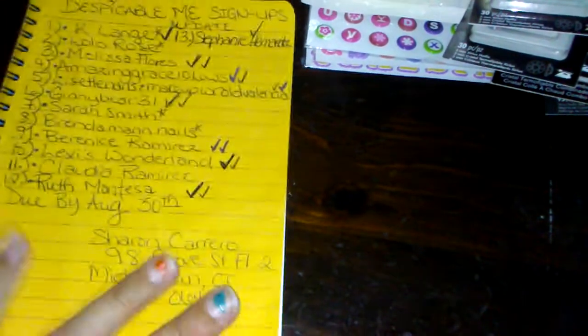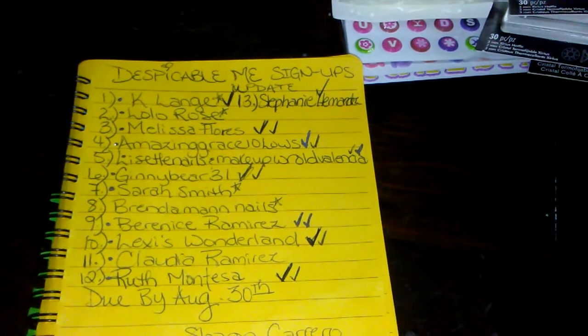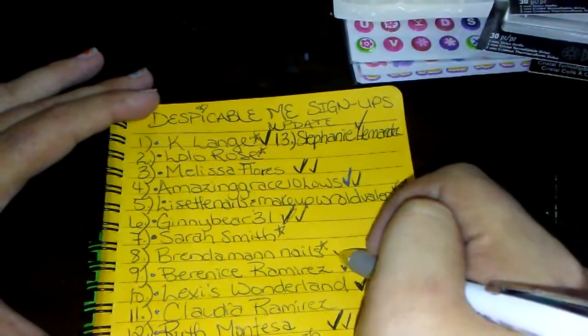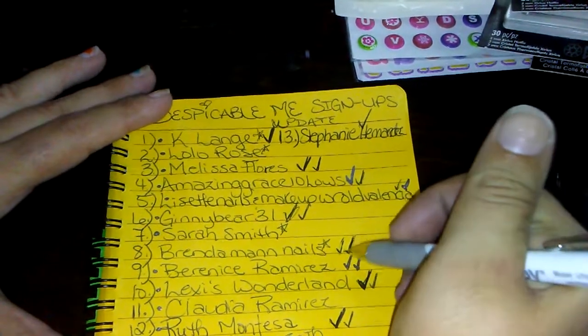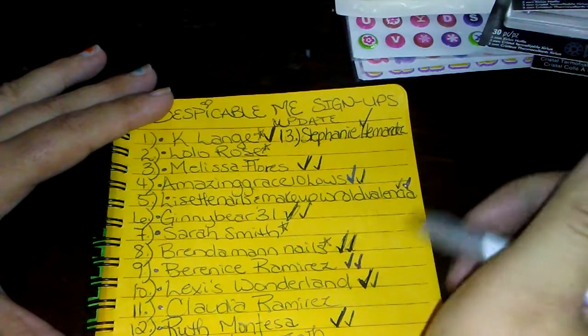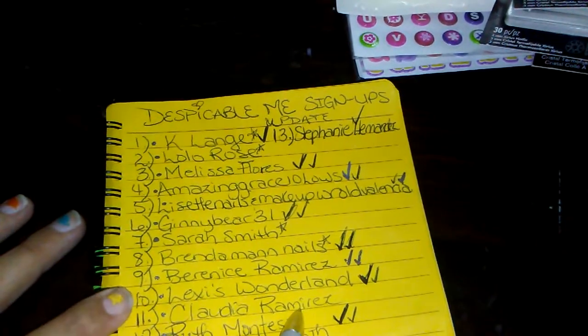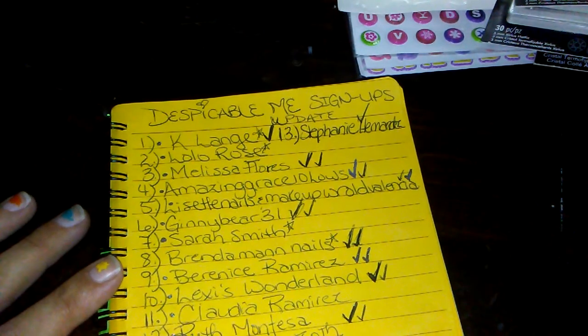Hey dolls, welcome back to Sharon's Nail Art and More! We have our ninth group swap reveal, and it comes to us from Brenda Man Nails. I'm putting a couple of checks here because that means I did your presentations on my end. We're still waiting for Claudia's, Sarah's, Lissette's, and Lolo's — so we're waiting on four more.